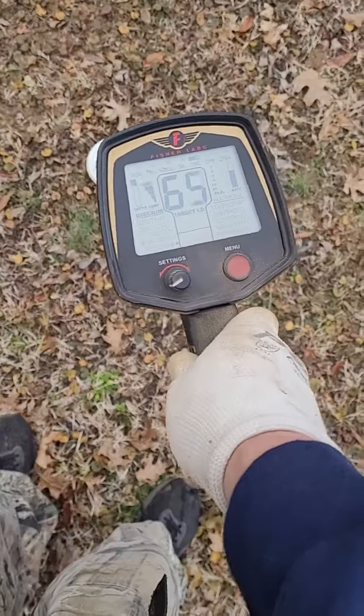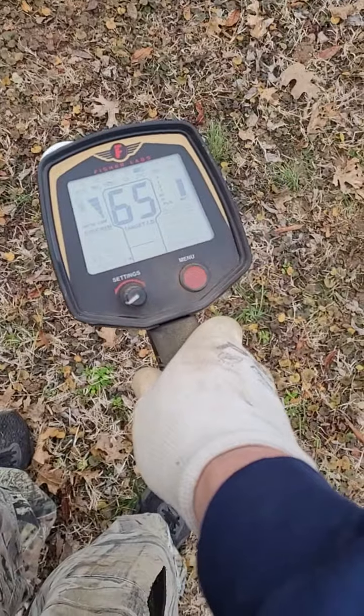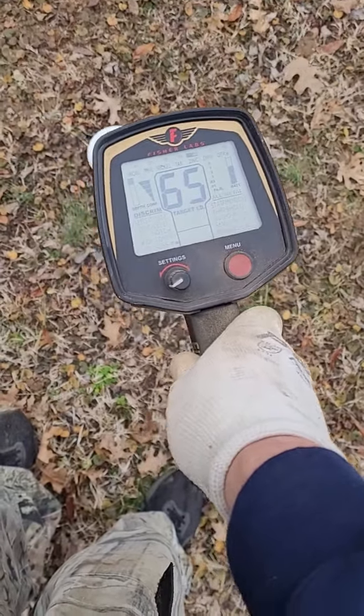See, dig this one on camera, showing 65 zinc.